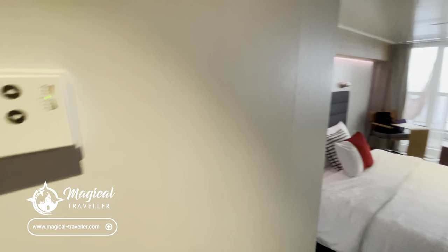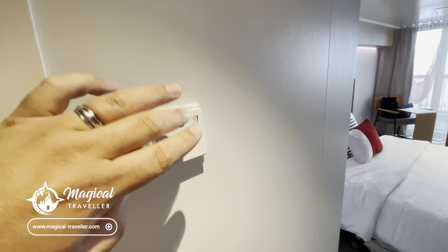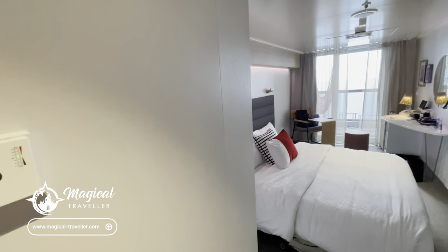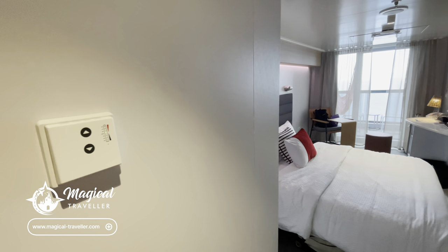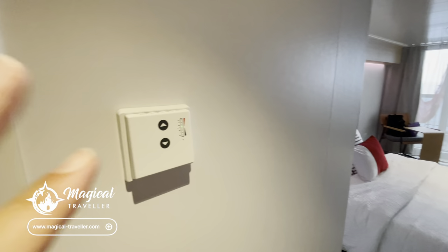Coming across, you've got the thermostat controls for the air con. Really easy — up or down, warm or cool, straightforward. The air con is good, not the best on a cruise ship but we've never had any problems getting the room to the right temperature for our comfort level. That's where you control it from here.